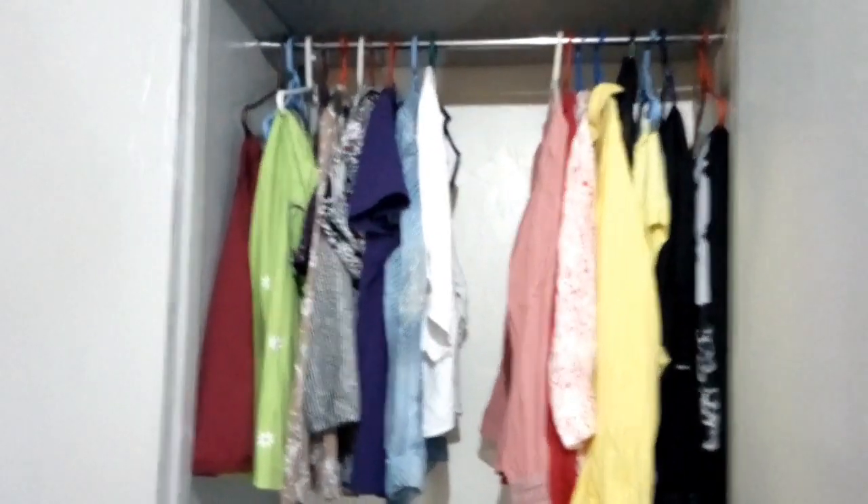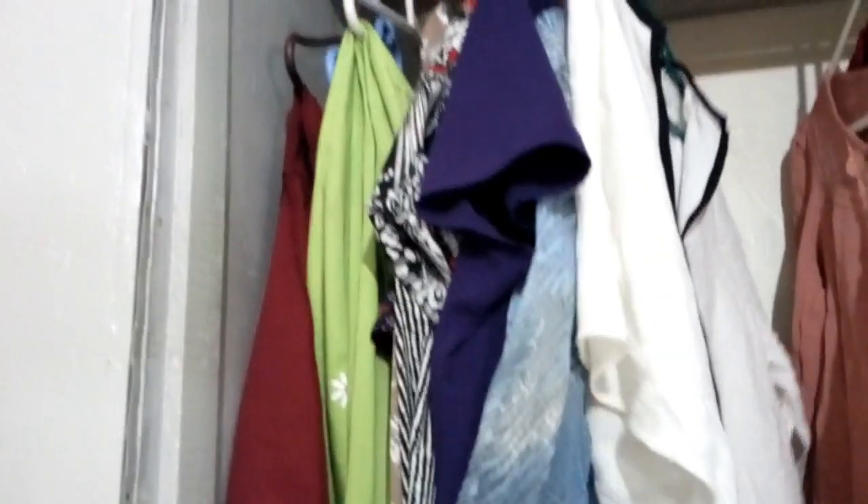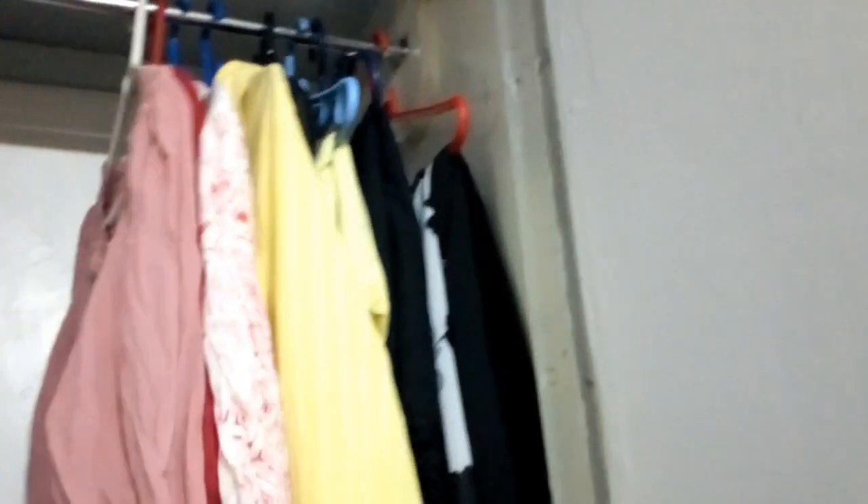So guys, this is the final look. I've separated the clothes — the tops and the dresses. This side is my office wear, then this is weekend wear and function dresses. Tops, tops. On this one, I have arranged some of my bed sheets.